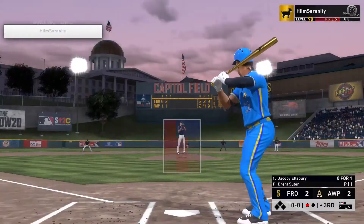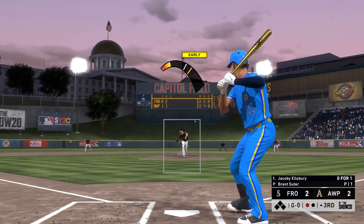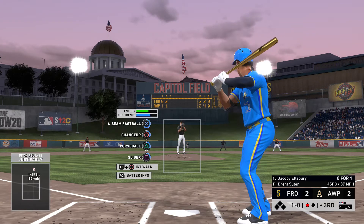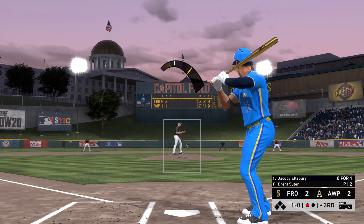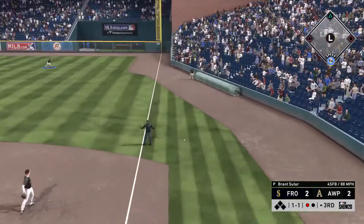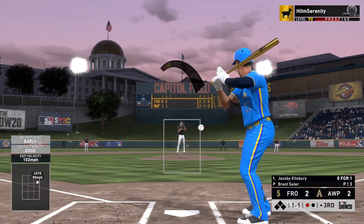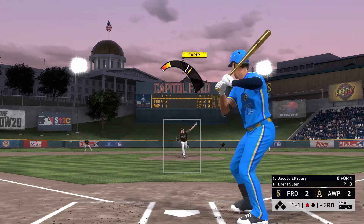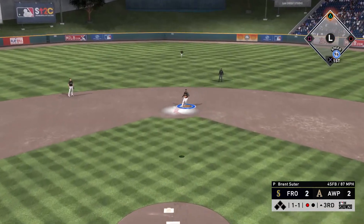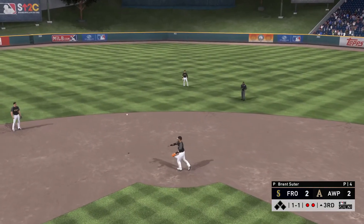It's back to the top of the order now for Jacoby Ellsbury. Ready to deliver. Here's the first pitch — a fastball upstairs. 1-0. One out, nobody on. Yanked on the ground down the line, but a foul ball, one and one.